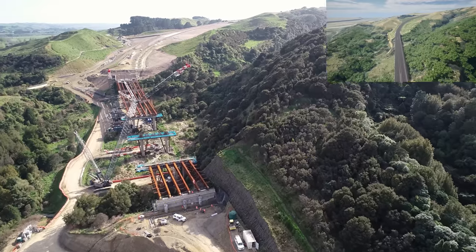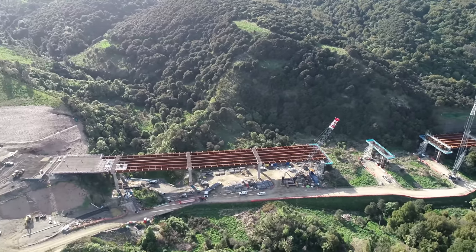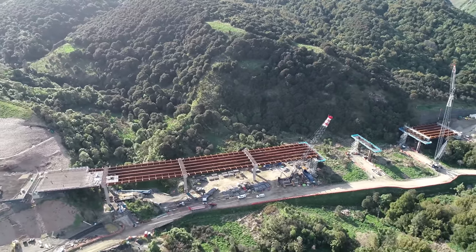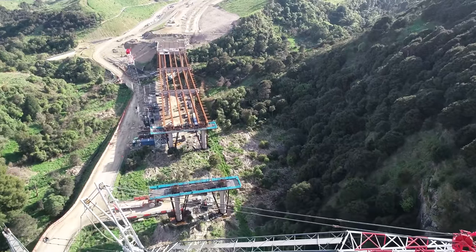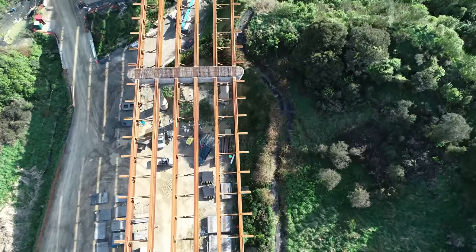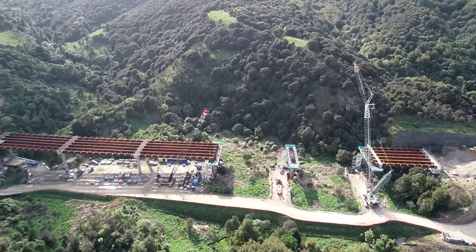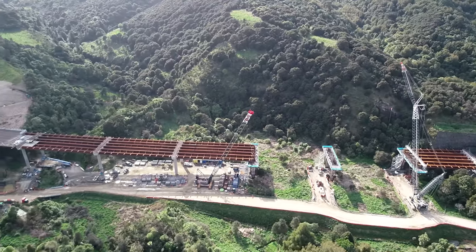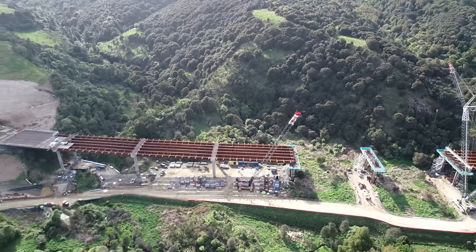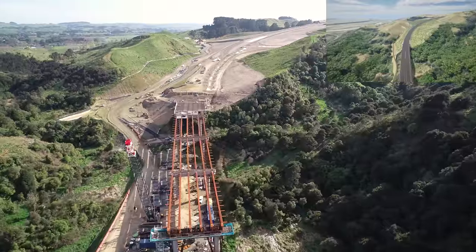Now flying over Bridge 3 Ecoviaduct — all 12 columns are now completed for the bridge. Another span of girders has been installed at the south since the last flyover, with the remaining 12 girders due to be installed prior to November. Concrete panels are also starting to be placed from the north abutment heading south in preparation for the first portion of the deck to be poured at Bridge 3.